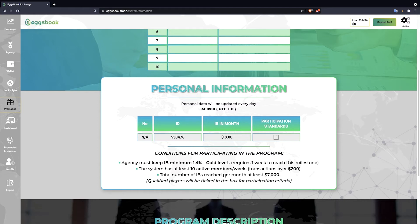Total number of IB reached per month at least $17,000. When meeting the conditions, they will be ticked in the participation standards box and can participate in the top trading program.